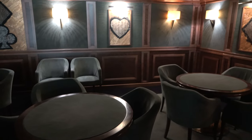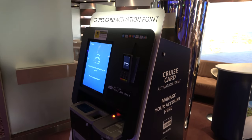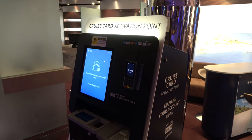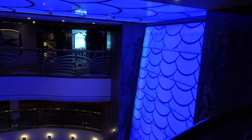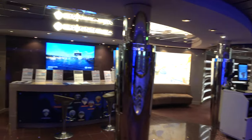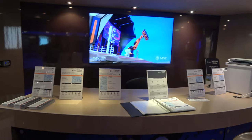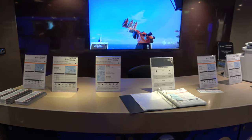If you haven't sailed with MSC before, they have credit card activation points around the ship where at some point during your sailing you have to register your credit card — it takes all of two seconds. In the atrium area on deck 7 you'll also find the future cruise desk. If you want to book a cruise while you're on a cruise you normally get some perks like double loyalty points or onboard credit. We have booked on board MSC before, so there is some value to be had.